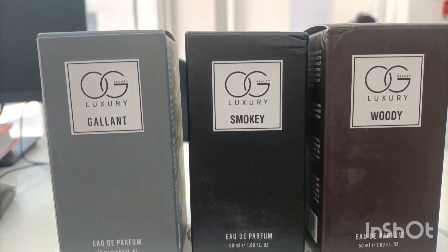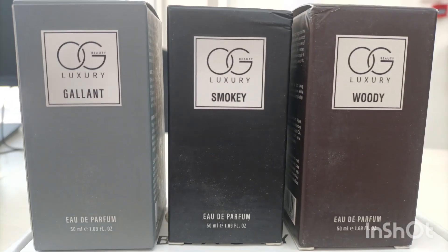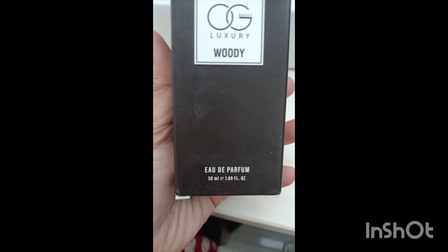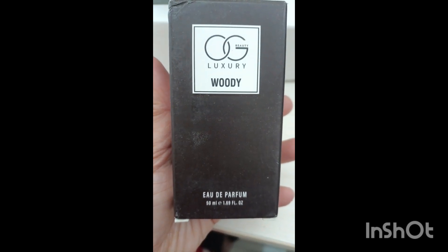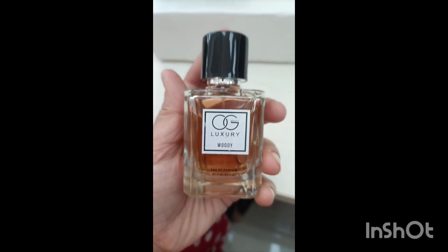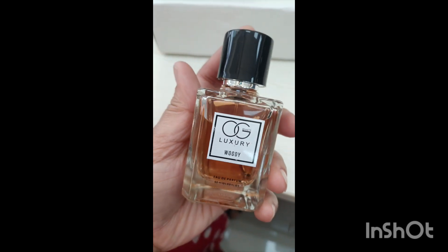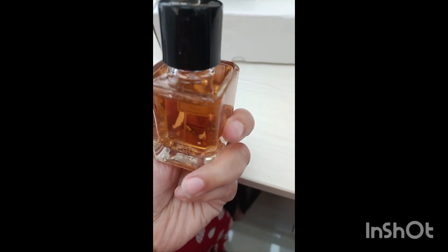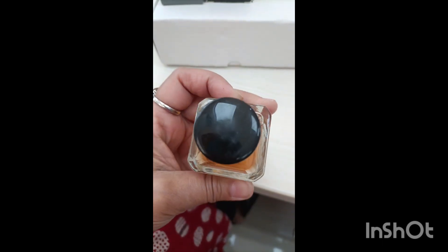I am going to show you the packaging — it is very amazing. The first one is Woody, OG Luxury Woody. The packaging is amazing and the color is amazing. It is like a long lasting perfume, which is amazing. I have tried it for the first time. It is good, very good.